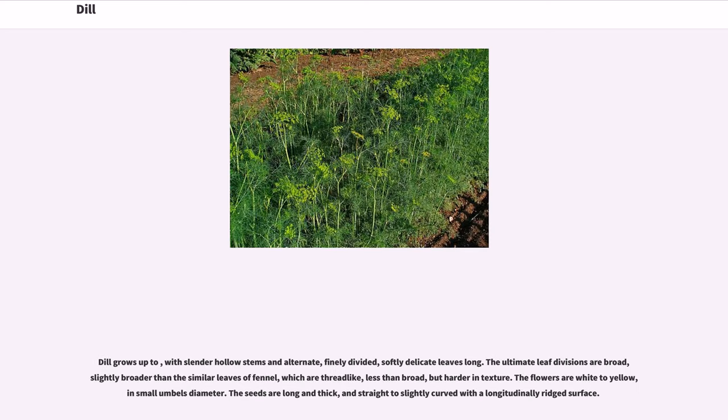Dill grows up to with slender hollow stems and alternate, finely divided, softly delicate leaves. The ultimate leaf divisions are broad, slightly broader than the similar leaves of fennel, which are thread-like, less than broad, but harder in texture. The flowers are white to yellow in small umbels. The seeds are long and thick, and straight to slightly curved with a longitudinally ridged surface.